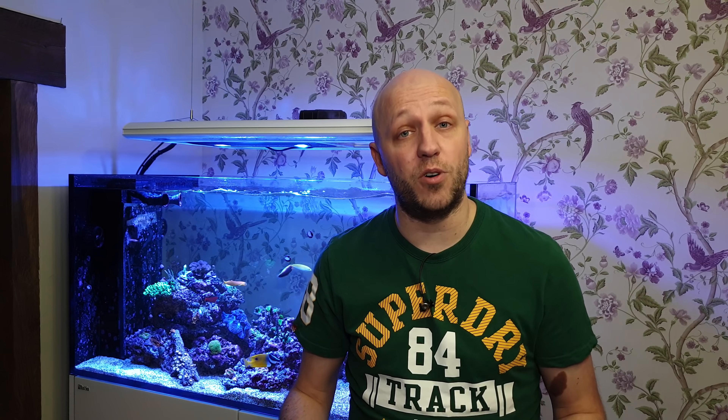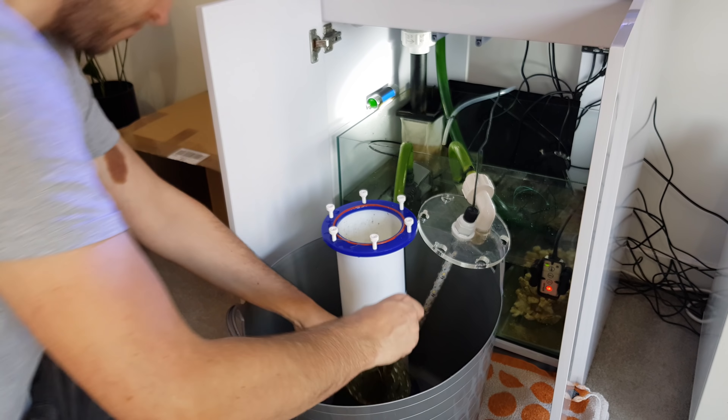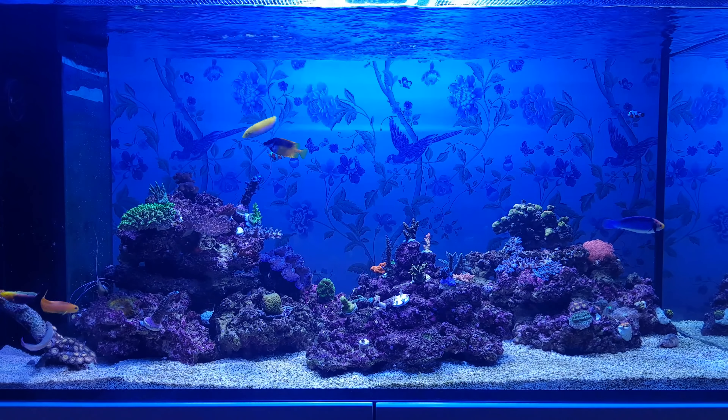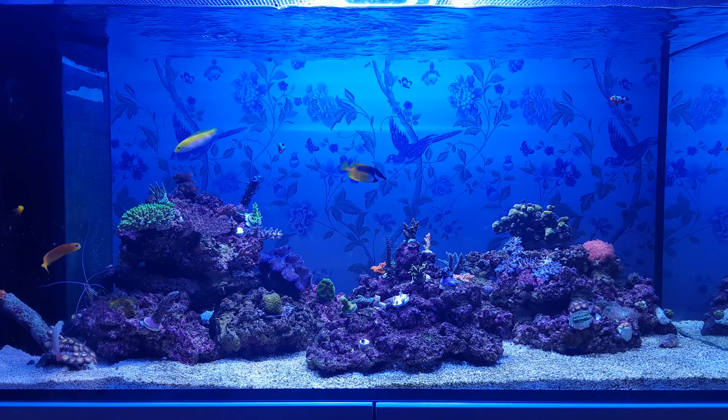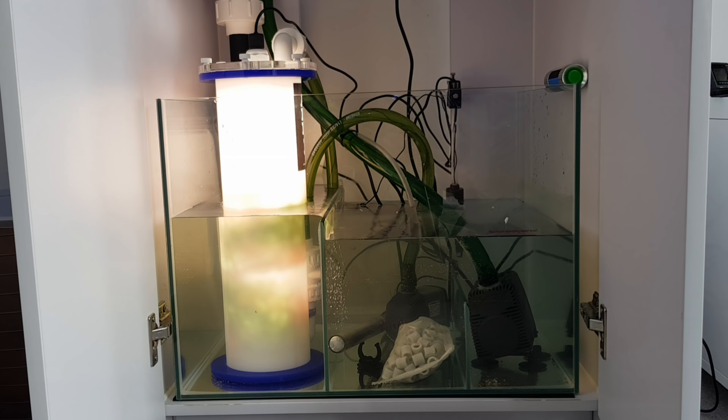The trouble with the larger reactors is they're pretty big. The ALR3 has a footprint of a foot and the ALR2 is not far off as big. They're also both two feet tall, which means they'll be four feet tall when you put the algae basket out - that's just not going to fit in my sump. They're also quite expensive at three and four hundred pounds respectively, so value for money starts to reduce quite significantly.